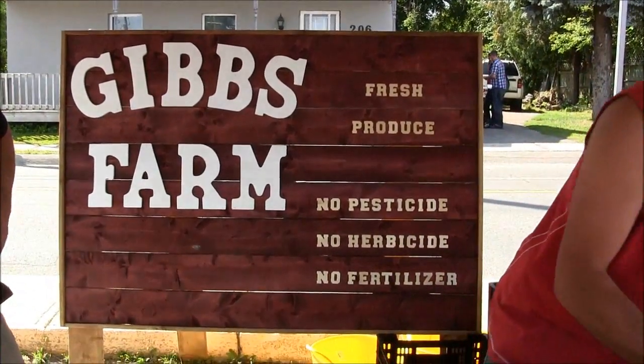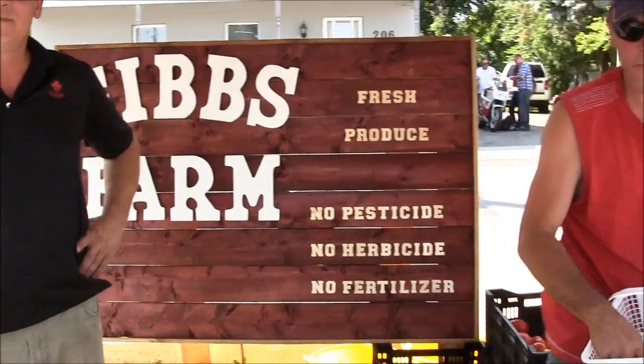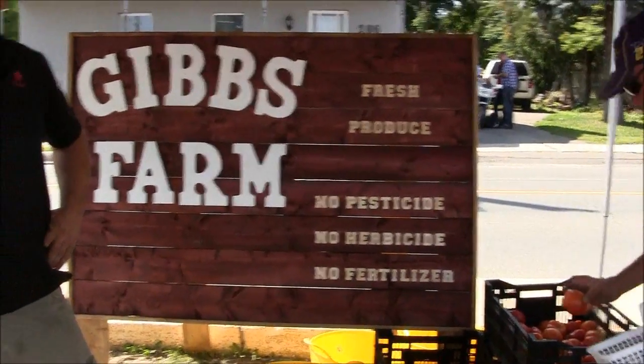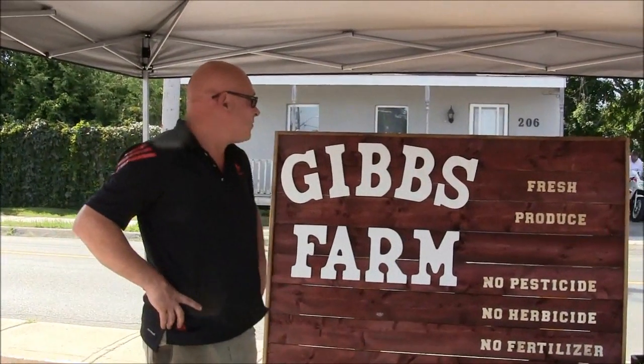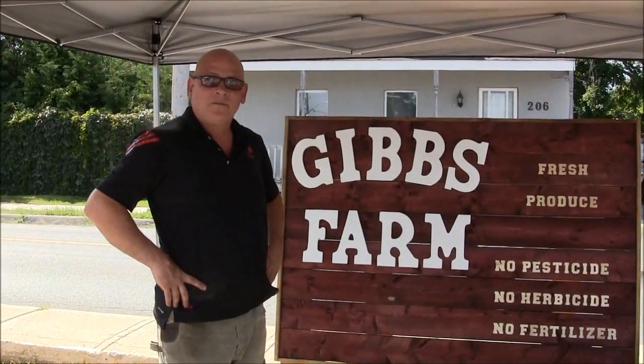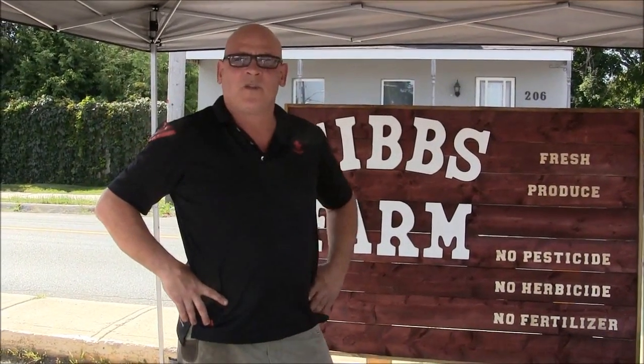This is vendor number four at the market today on a long weekend — it's Gibbs Farm. Tell me about your farm and the great-looking produce you have here. Well, when we were kids, we used to farm with my dad. About 18 years ago he passed away. Then my brother and I, three years ago, moved out to the farm and broke the land again. And this is our first year to market.